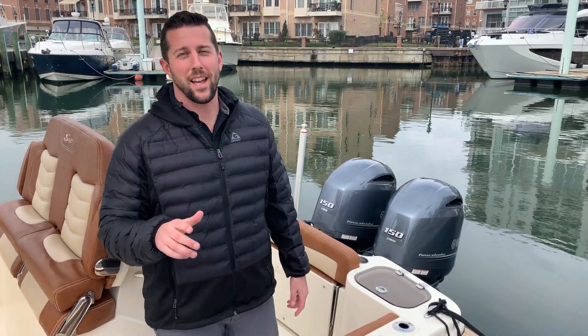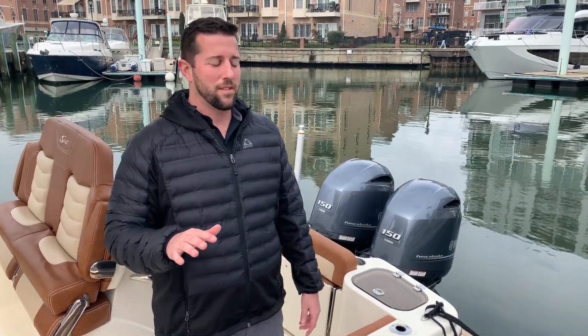Hello and welcome to another edition of MarineMax Boats. We just got this one in — it's a 2020 Scout 255 LXF. I'll do a little brief walkthrough, and then if you have any questions at the end, just put them down in the comments or give us a call.